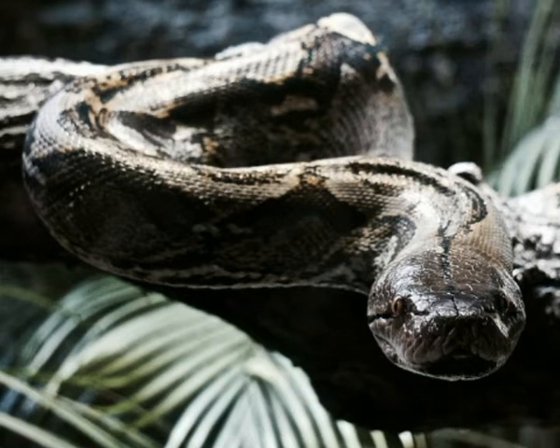Boa Constrictor has hooked teeth. They are not used for chewing — teeth are used for catching prey. Boa Constrictor also has heat receptors used for detection of warm-blooded prey. Other than that, Boa uses its sense of smell to find its victim, which is located on the tongue.